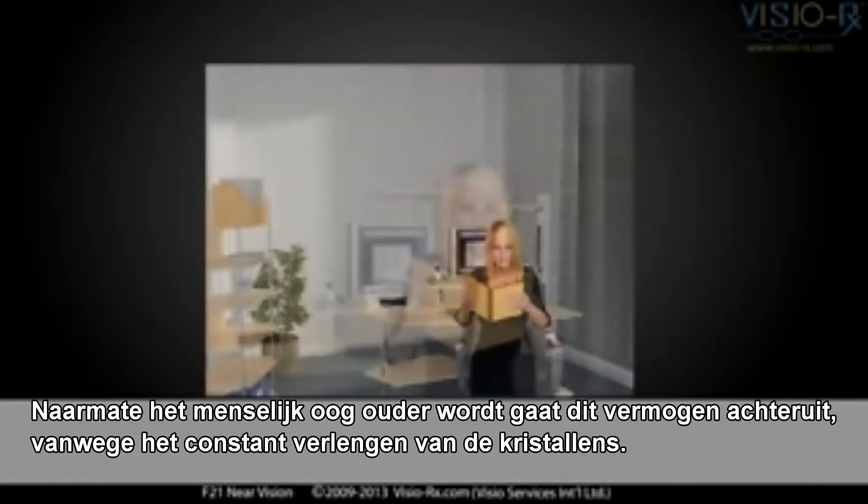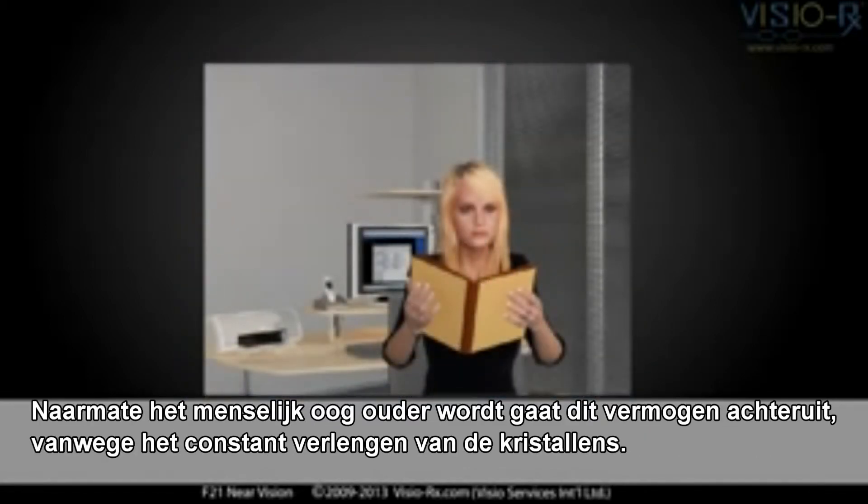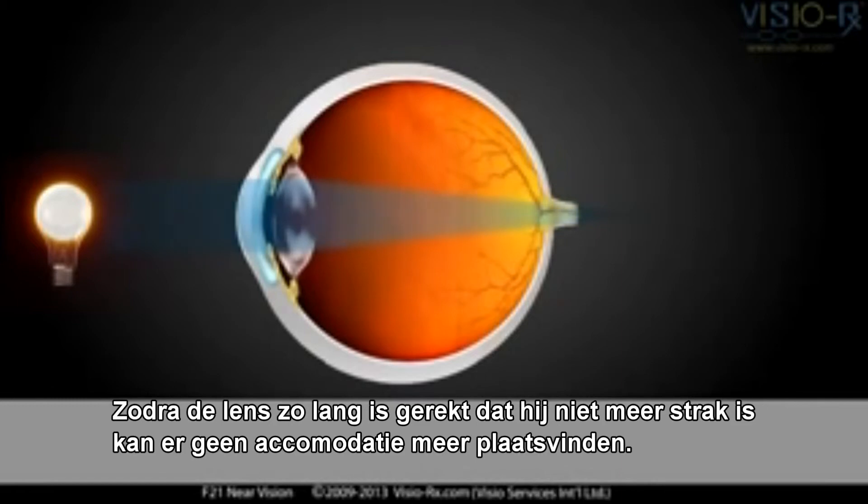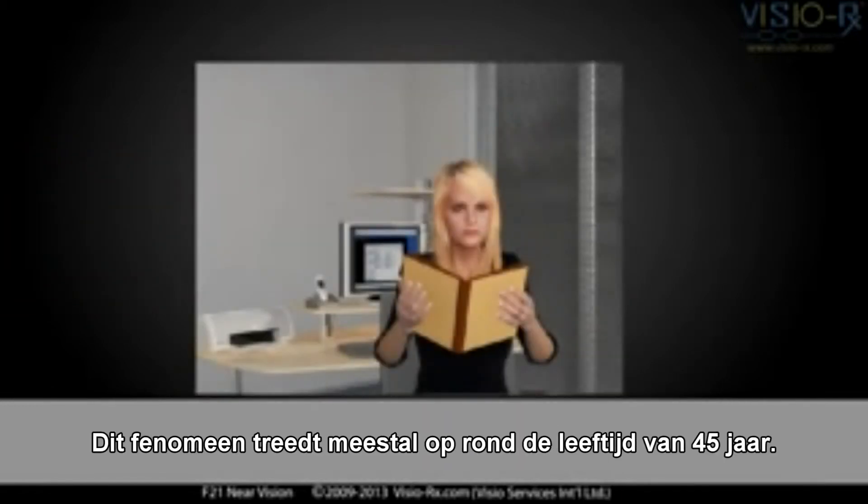As the human eye ages, this ability decreases due to the continual lengthening of the crystalline lens. Once the lens has grown so long that it's no longer taut, the accommodative reflex can no longer occur. This is a phenomenon that usually occurs around age 45.